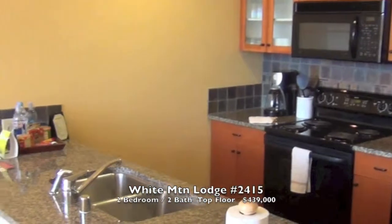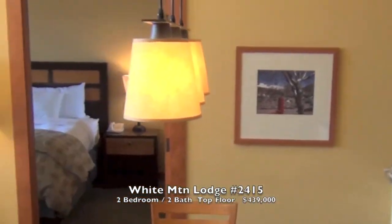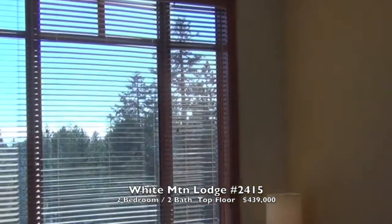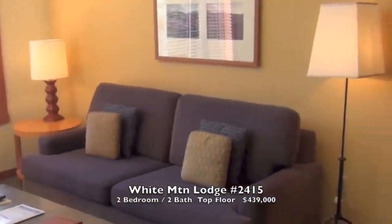The White Mountain Lodge, two bedroom, two bath. Top floor — get these high ceilings, big windows, great light.